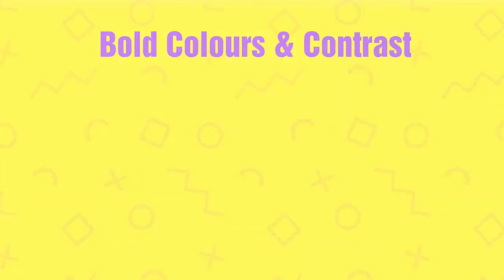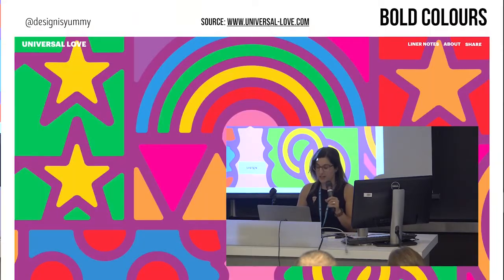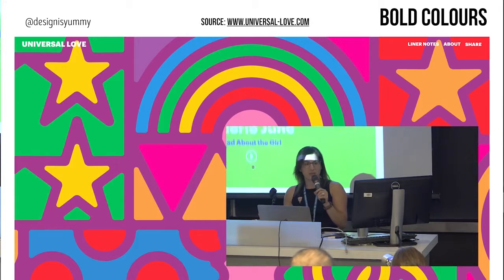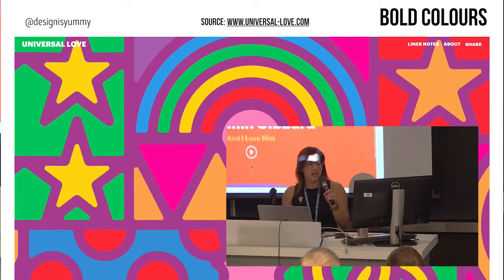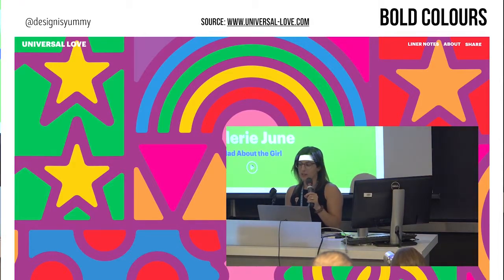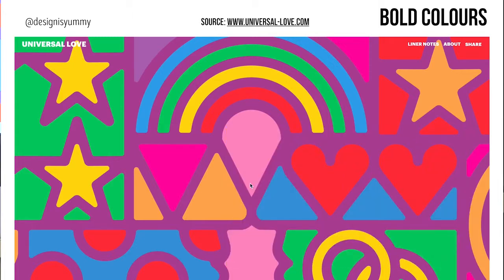The first trend we're looking at is color — bold colors and contrast. We're seeing a lot of vibrant, saturated colors right now. This is a website from Universal Love, a pretty cool site built around inclusivity. It's created by MGM Resorts in Vegas in partnership with Legacy Recordings — all about reimagined first-dance wedding songs for all different types of couples. The design is really reflective of the theme of the website. It works, and it works really harmoniously.